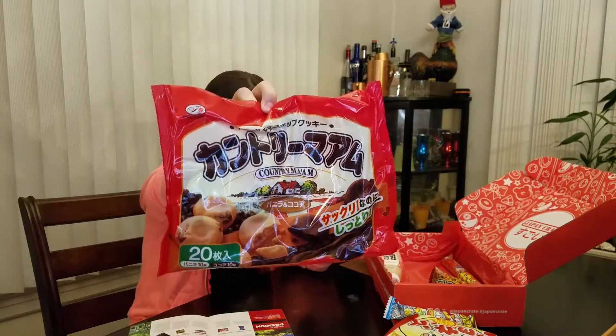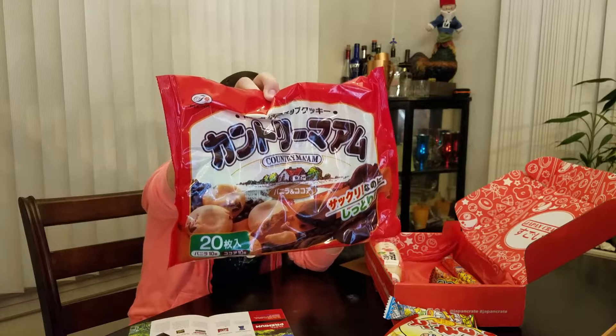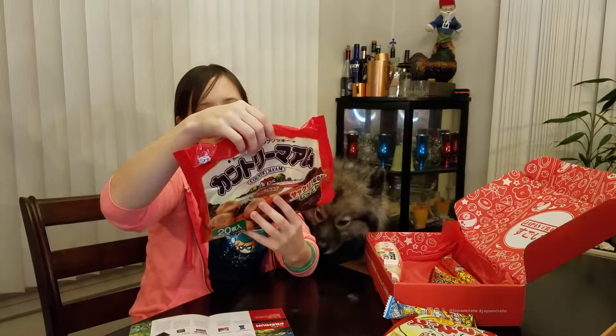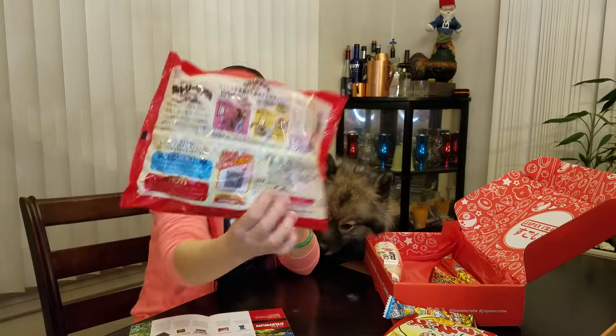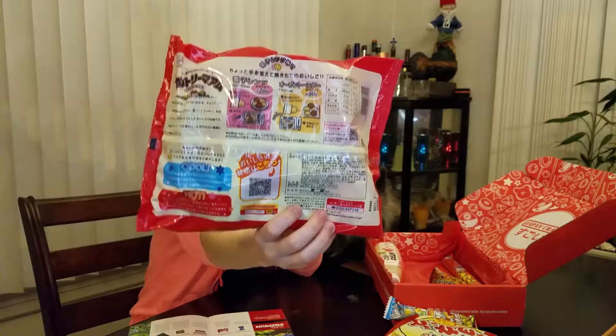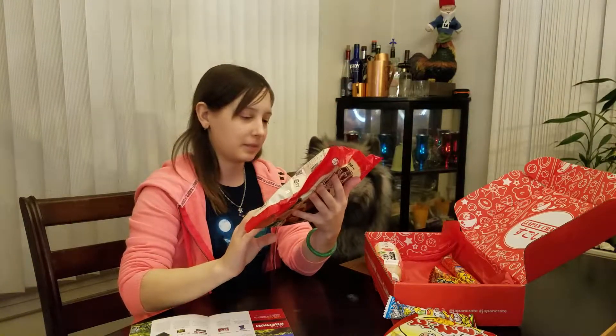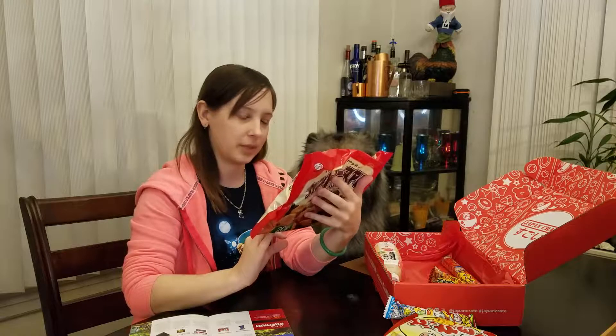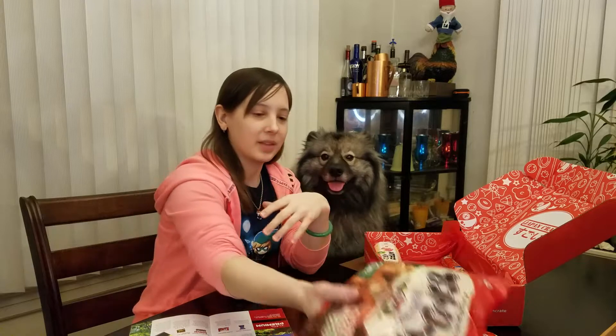Country Mom chocolate chip cookies! I didn't expect that to be so big. It looks like you can microwave these — on the back there are microwave instructions so it can come out like homemade cookies. That's pretty neat. I guess maybe you can make them cold or hot. I'm gonna have to look up these instructions — that's gonna be fun.